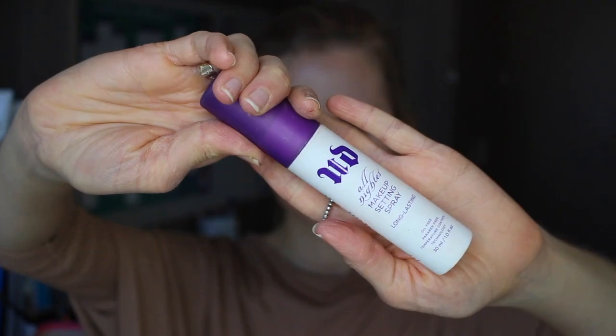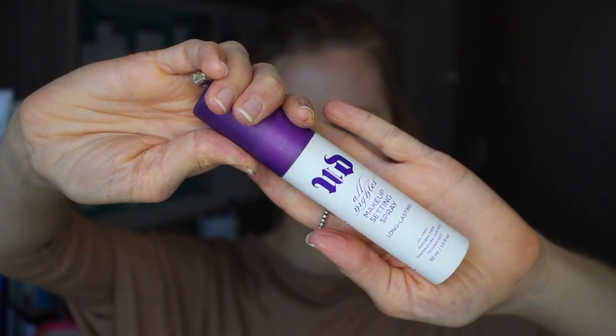Now to finish off my look I'm going to be using the Kylie Jenner Matte Liquid Lipstick in the shade Brown Sugar, just to add to those brown tones I've used on the eyes. Then just to make sure this look all stays in place I'm going to use my Urban Decay All Nighter Makeup Setting Spray.